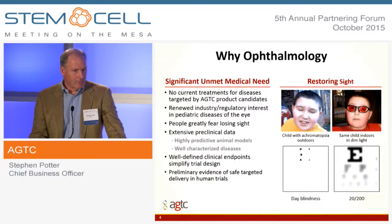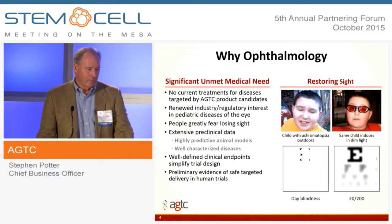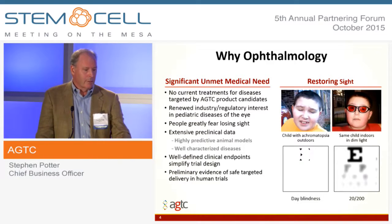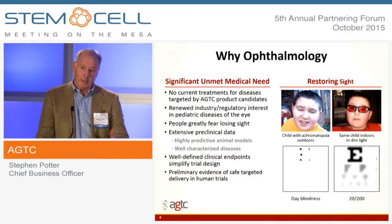So why ophthalmology? We think the eye is actually uniquely suited for gene therapy. It's a small, well-contained, isolated organ of the body. It's well understood. The cells that you're trying to target are clearly understood. There's a huge amount of research that's been going into this. And people fear losing their sight almost as much as premature death, so it's a highly emotional and important issue for patients. There's a huge amount of clinical data out there.